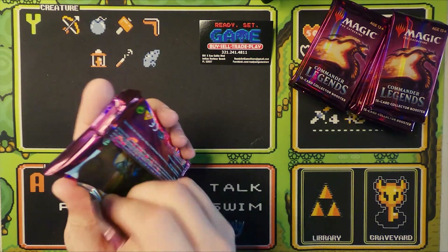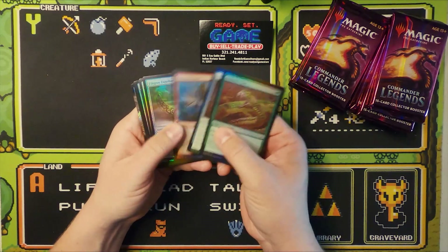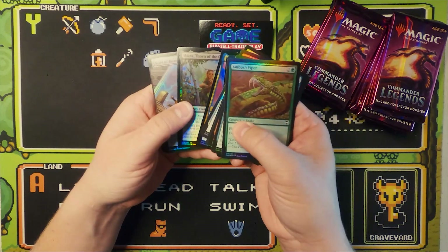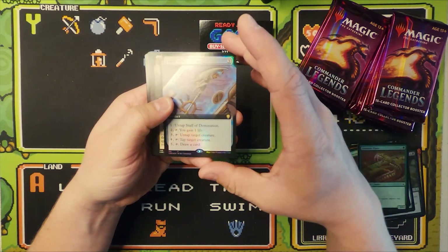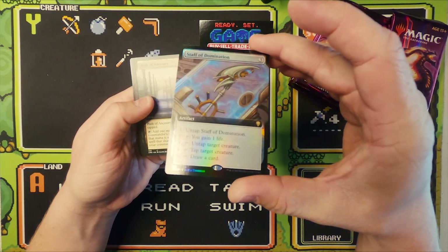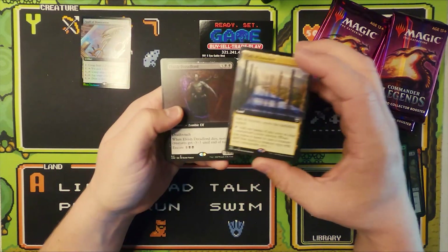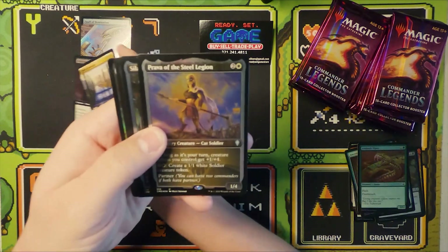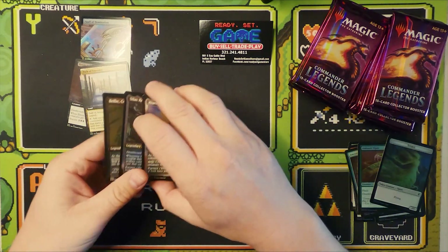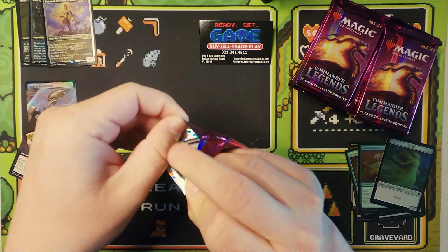We are going in with our first big boy video here. We have an absolutely gorgeous pack full of foils and fun stuff, and our first extended foil Staff of Domination. Beautiful extended border — any Commander player would be lucky to have that. And we have Path of Ancestry, Elvish Dreadlord, and Prava, Silas, and Belbe for our etched foil commanders.